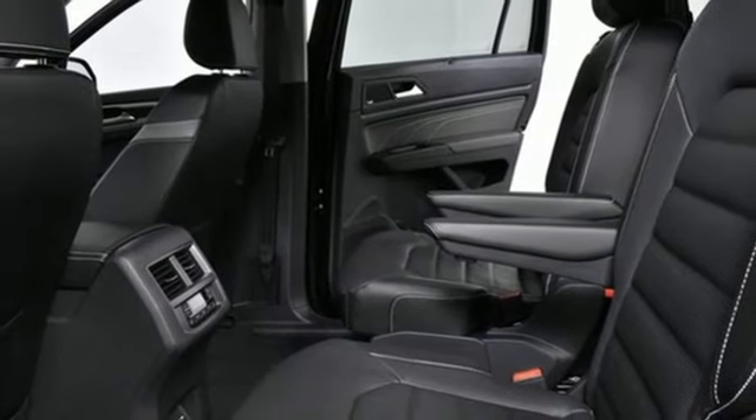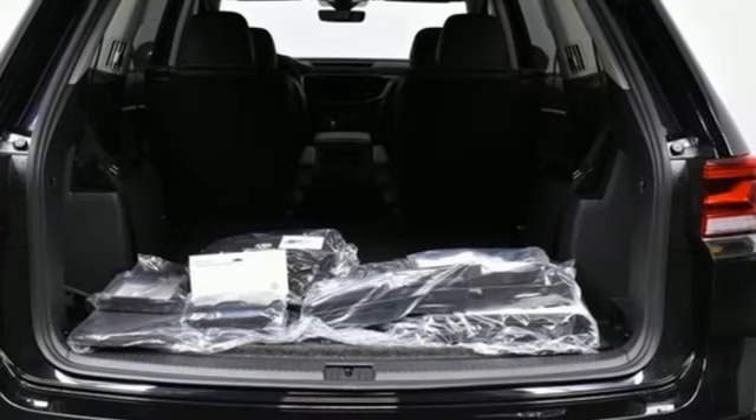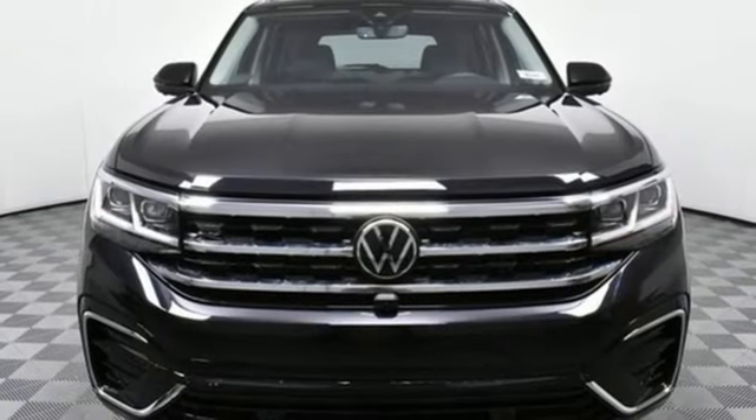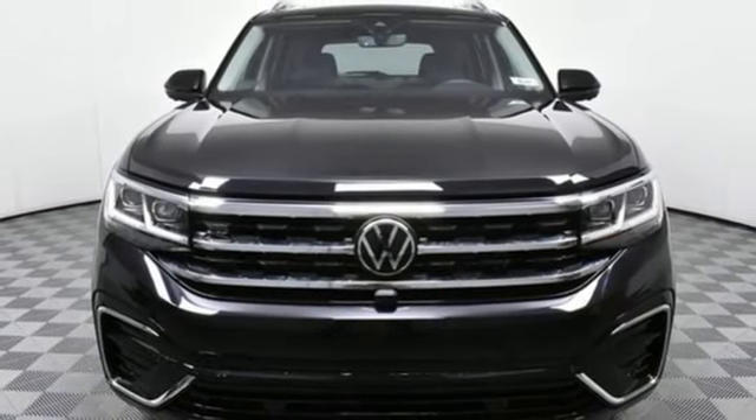Streaming audio, hands-free liftgate, memory exterior door mirror settings, and automatic transmission. Stop in for a test drive and make it yours today.